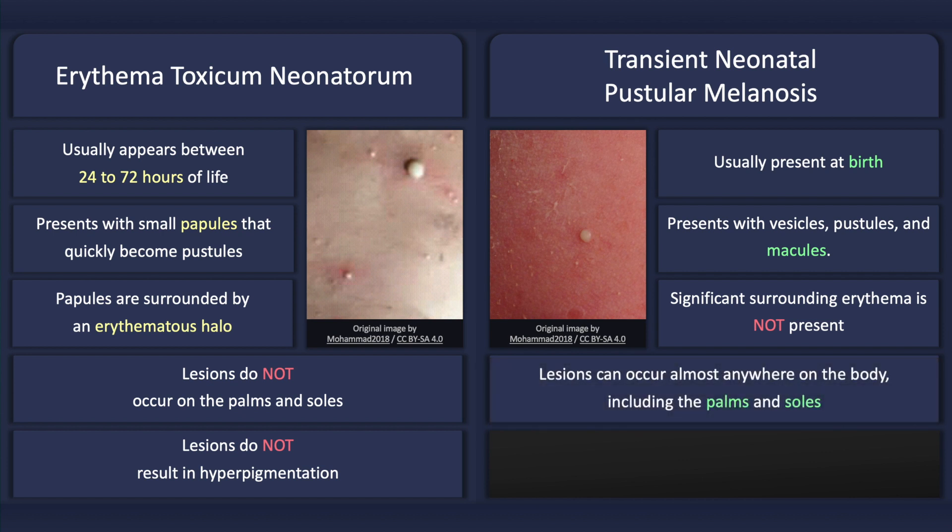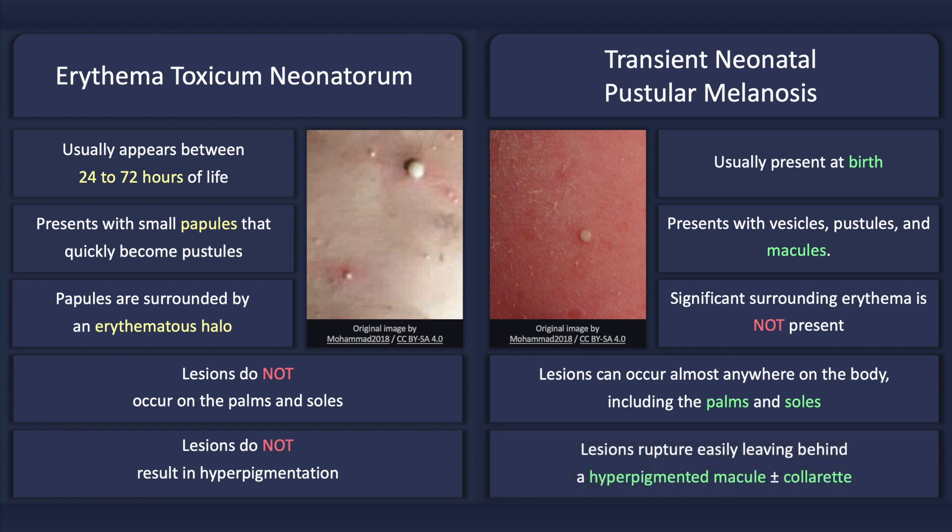The lesions can occur almost anywhere on the body, including the palms and soles, and following rupture may leave behind a hyperpigmented macule with a collarette of scale.